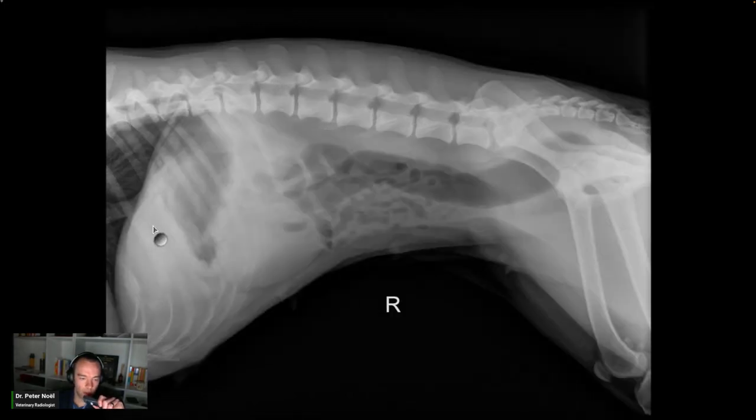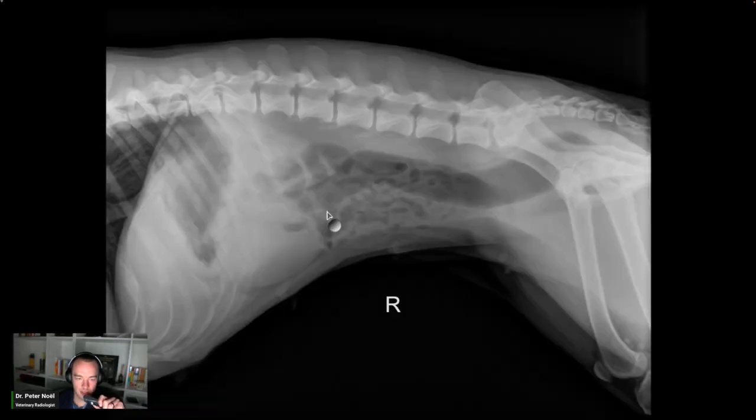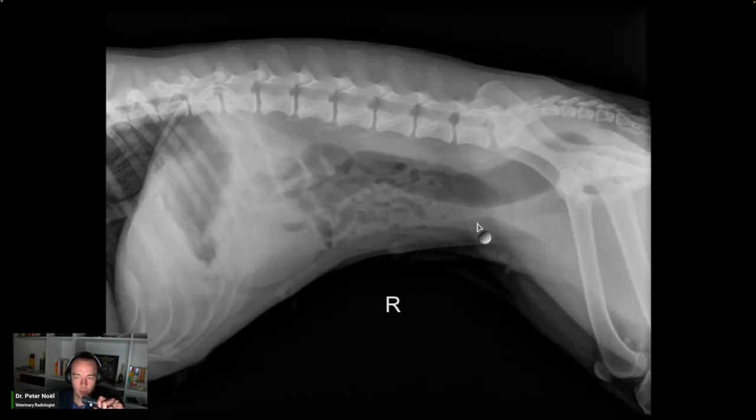Three radiographs are dated October 7, 2023. The caudal thorax is normal. The liver is normal. The spleen is mildly enlarged. The stomach is mildly gas-distended. This includes a gas-filled pylorus on the left lateral view. The colon is gas-distended. The urinary bladder is small and fluid opaque. The small intestine is normal in size, course, and content.